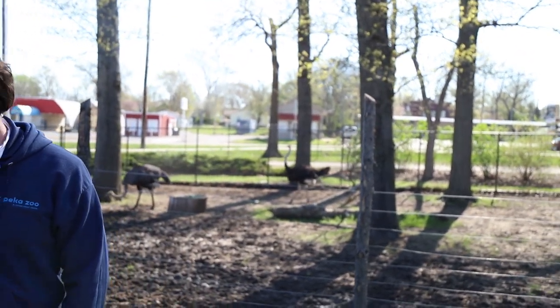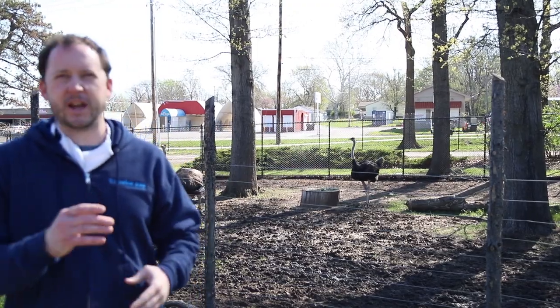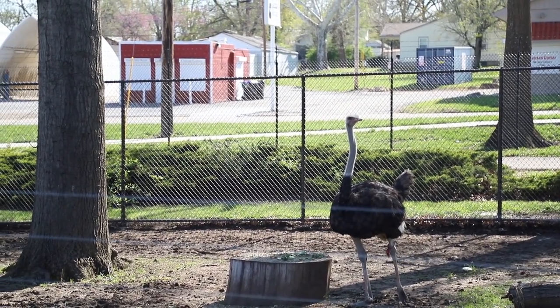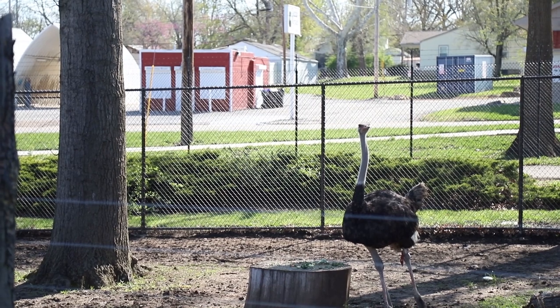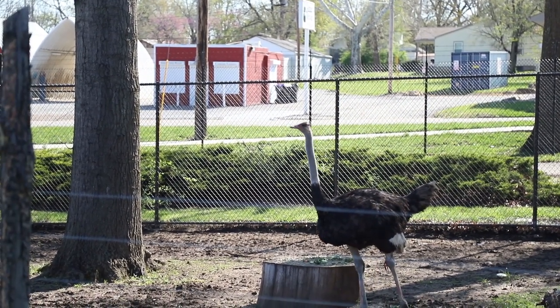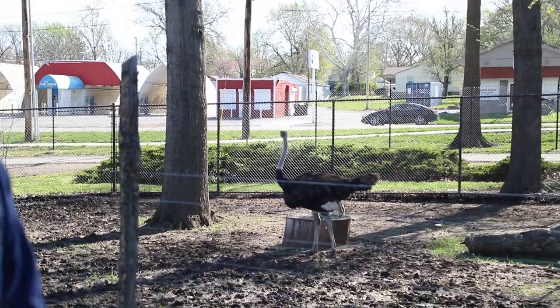And how long does it take them to get to this big of a size? How tall are they now? The male, Red, when he stands fully straight up with his neck fully extended, I think he's getting close to a little bit over eight feet tall. They grow incredibly fast. These ostriches are almost two years old, so they're actually still very young — they're not full grown until they're two to four years old. When they arrived here about a year and a half ago, they were just about three feet tall. So in a year and a half, they've gone from about three feet tall to Red being about eight feet tall and Purple close to seven feet tall.